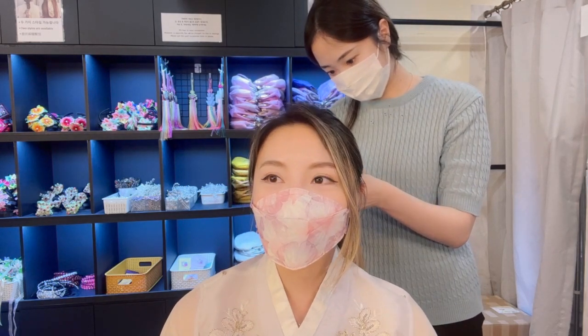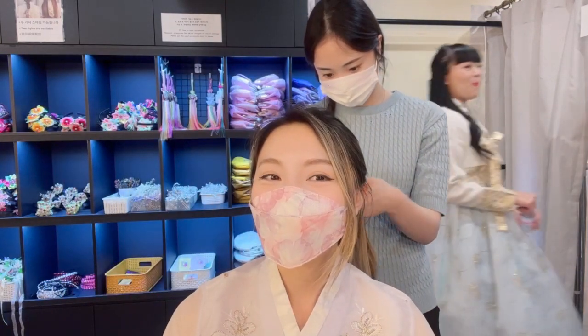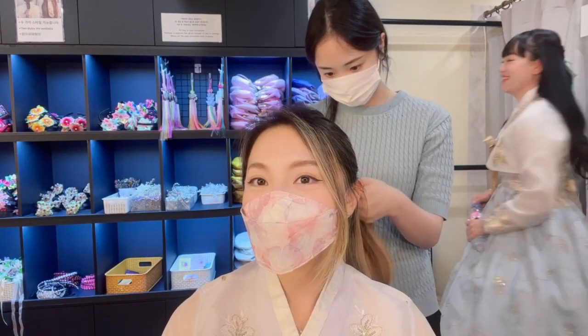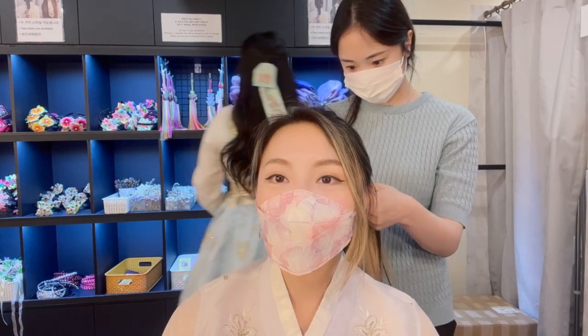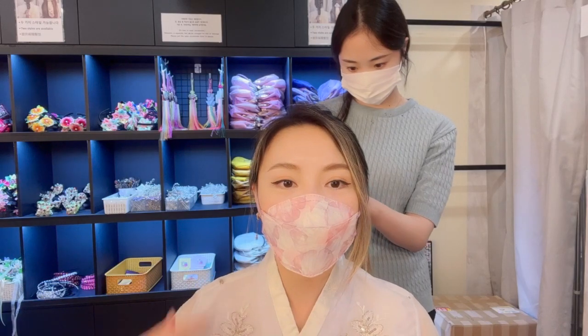We're going to go eat first because we're starving and we didn't eat anything. It's so hot outside and I have long sleeves, so I'm kind of worried about that. This is cute — you look so cute!